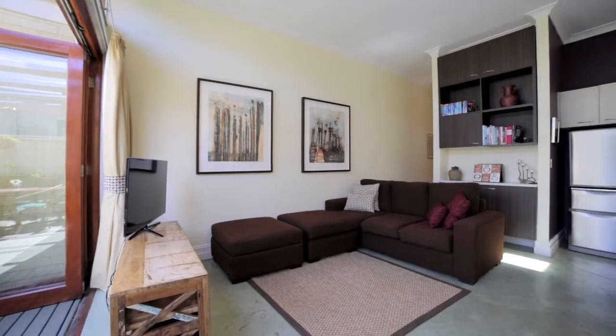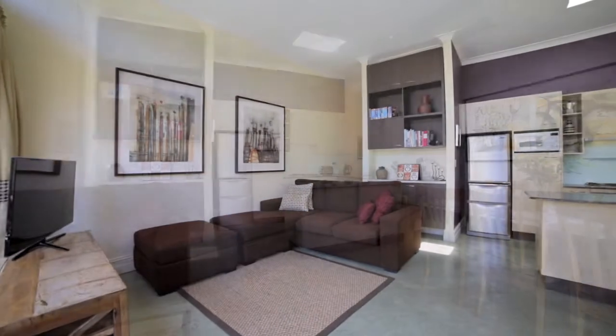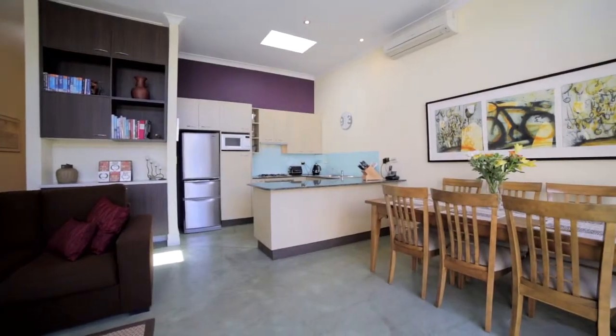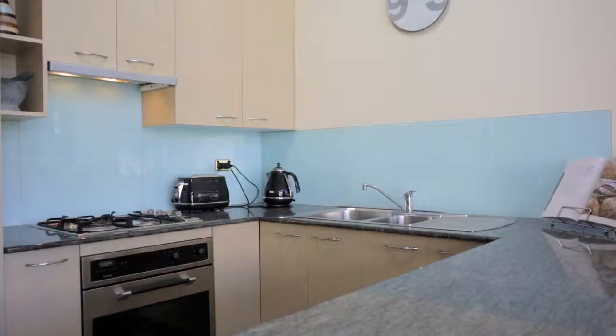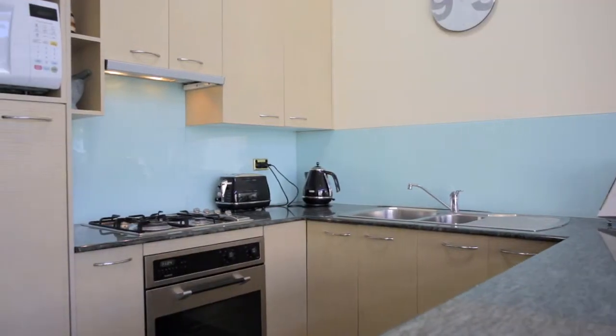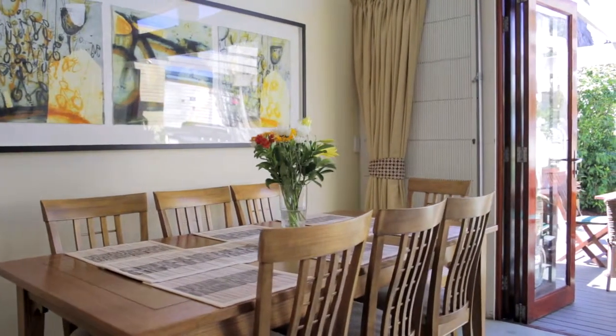At the rear of the property you have this wonderful open-plan living area that accentuates the width. Some of the real standout features in the living space is the modern gas kitchen that opens onto the living, the concrete floors, the high ceilings, and the timber bi-fold doors that lead straight out to the garden.